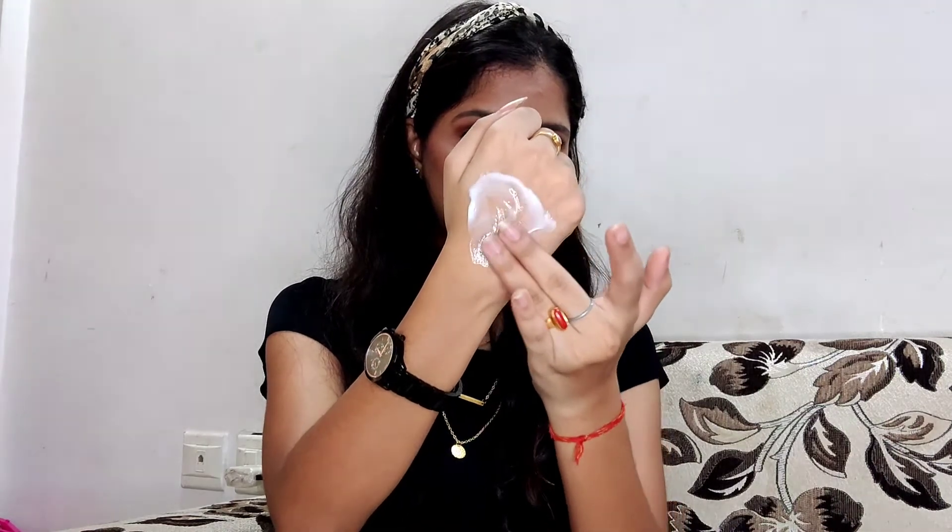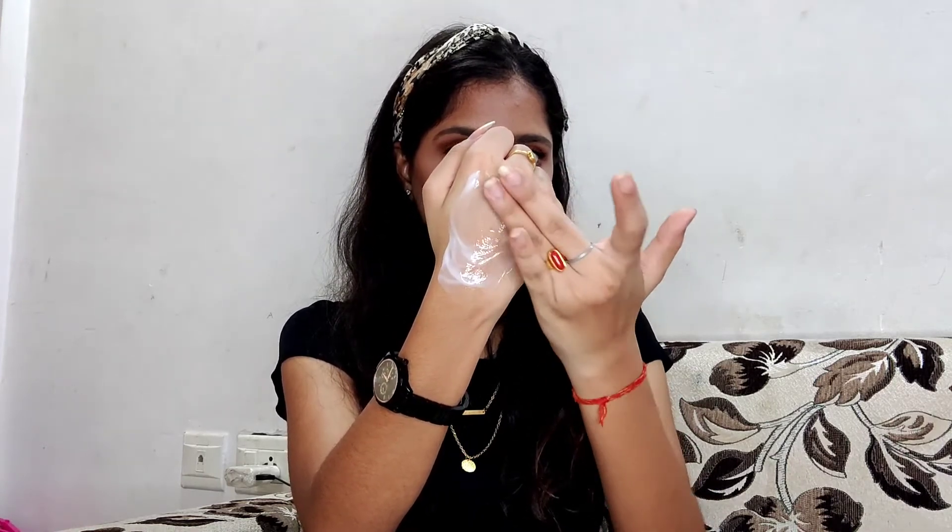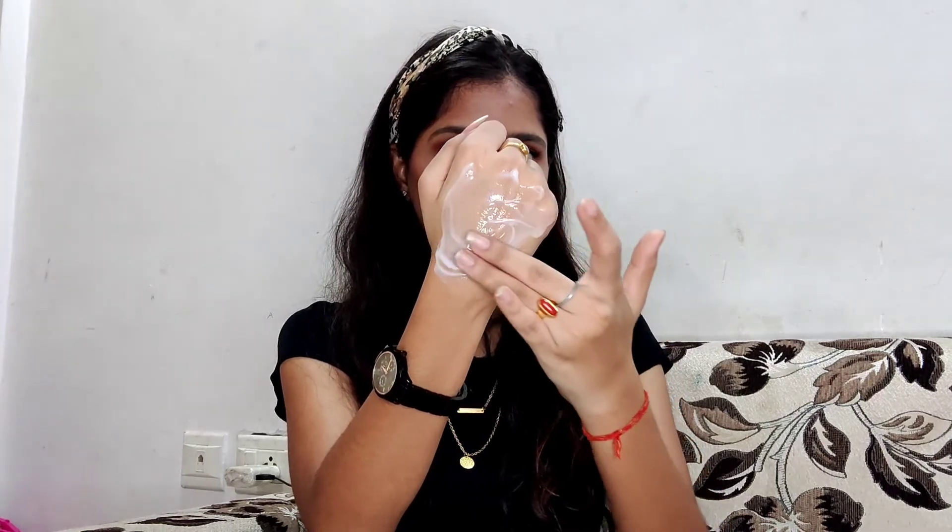The conditioner has a creamy texture with a white color, and it has the same rose fragrance as the shampoo. It is very soothing to the hair. You can leave it on for 2-3 minutes and your hair will be shiny and smooth throughout the day. That was it for the WOW Himalayan Rose Shampoo and Conditioner. If you liked my video, don't forget to like, share, subscribe, and comment below. Let me know if you've tried this before, and if you want to purchase it, I'll add all the links in the description box. See you in my next video — until then, take care of yourself!